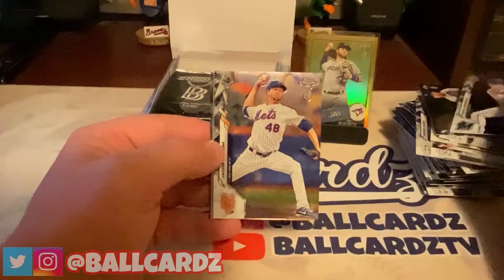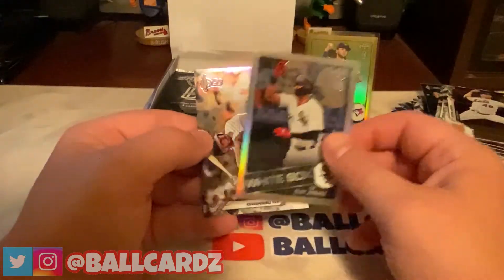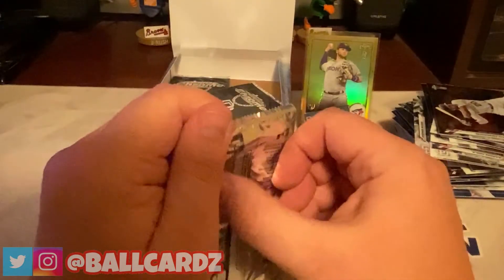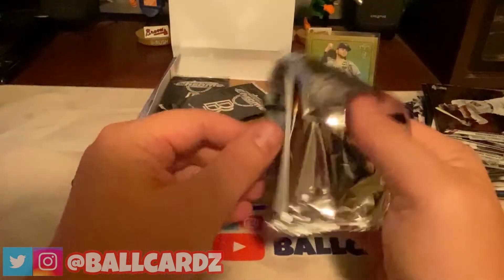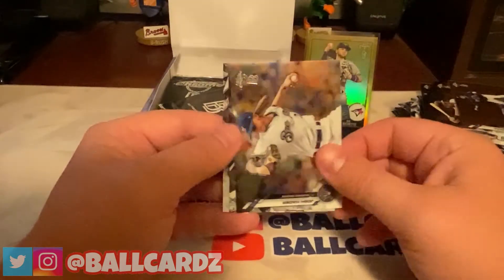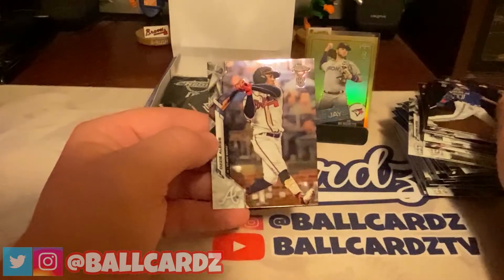Brian Anderson, Jacob deGrom, an Eloy '85 refractor, and Ian Desmond. What the heck is Ian Desmond doing in this product? Three more packs. Orlando Arcia, Josh Hader, Vlad Jr., and Ozzy Albies.